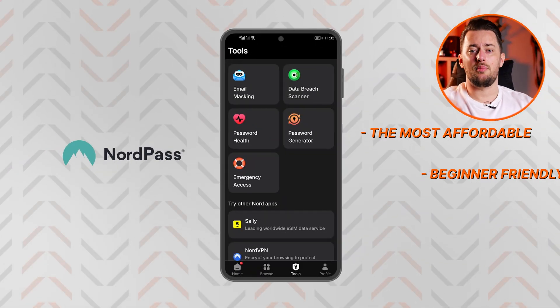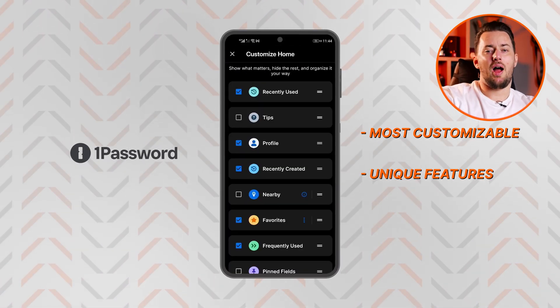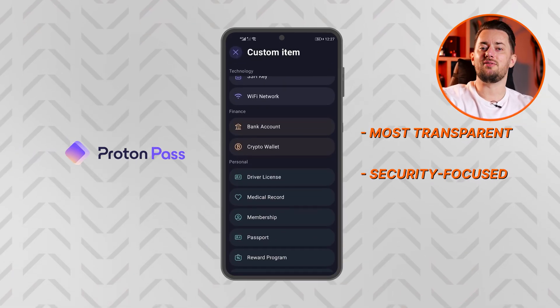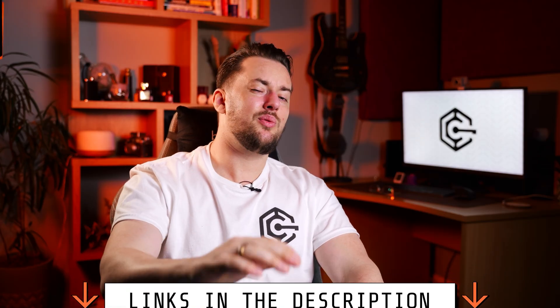If you're still not sure which Android password manager app to pick, here's a quick breakdown. NordPass is currently the most affordable and beginner-friendly option. 1Password is superb if you want a customizable app with unique features, while ProtonPass is the most transparent with security-focused features. I hope this helps you pick the best Android password manager. Don't forget that you can get discounts for each option in the description below, and if you have any questions, I'll do my best to share my experience in the comments.